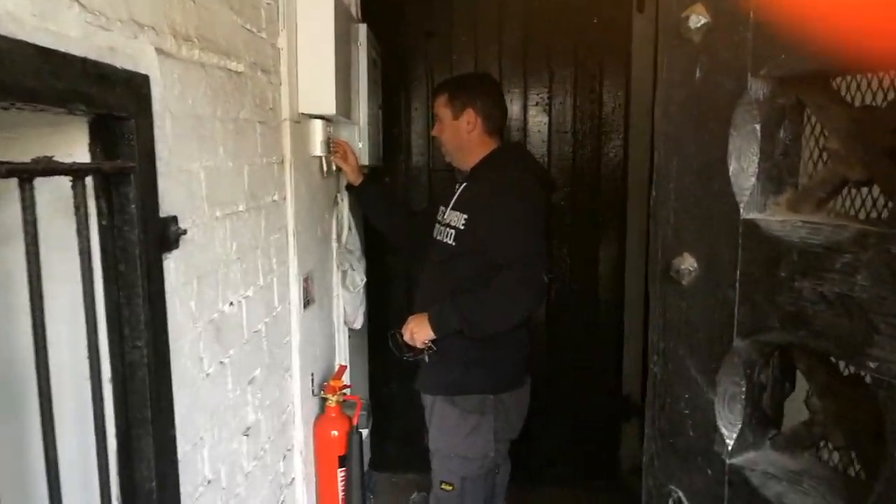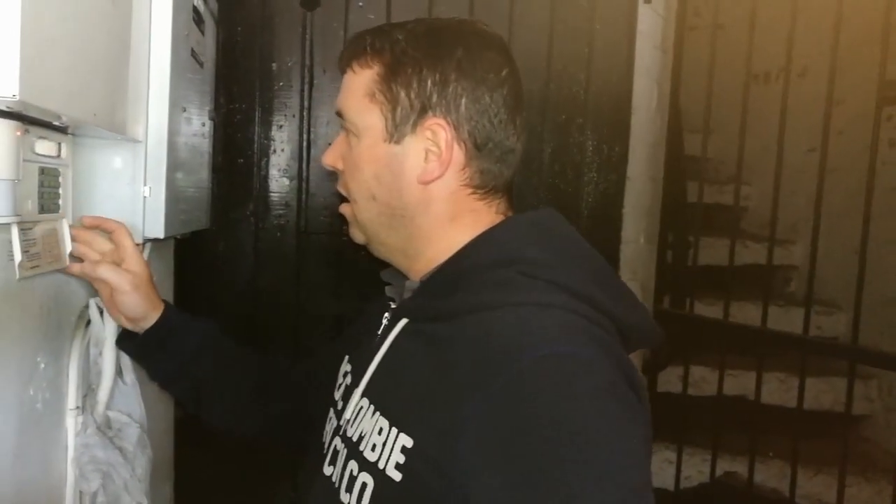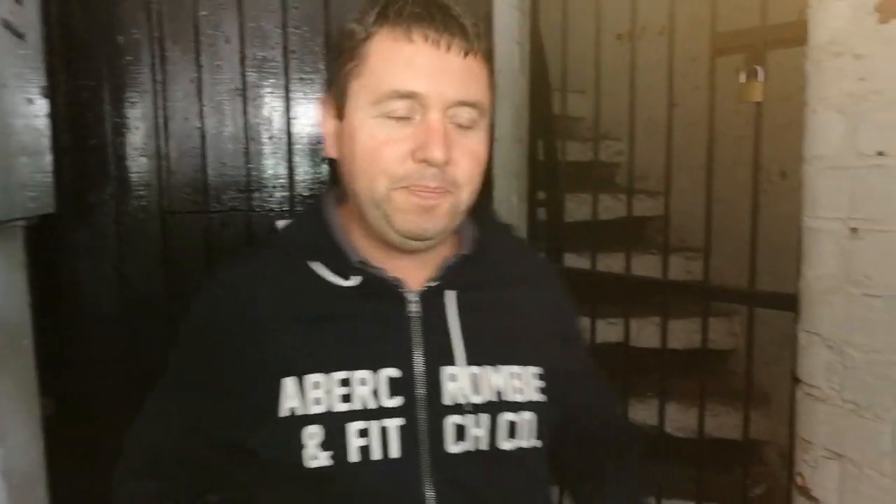We're here with Marty, who's going to kindly show us around the clock tower. How steep are the stairs? A hundred and eight steps to the top. A hundred and eight to the top — great. I'm going to be out of puffs this whole video.